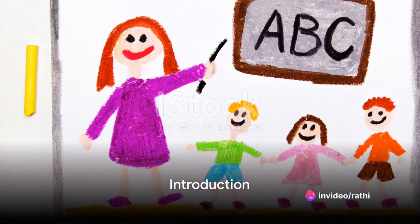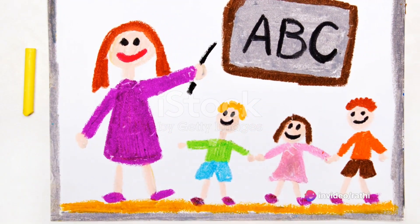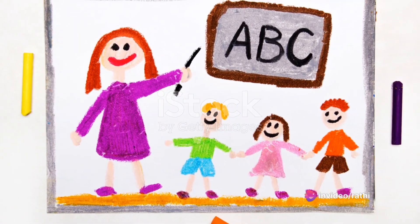Hello, little friends. Today we are going to learn about the letter C. Can you say C? Great job! That was fantastic.